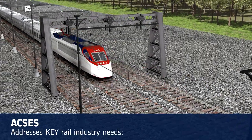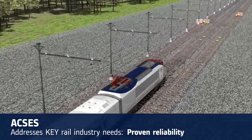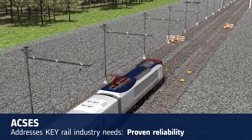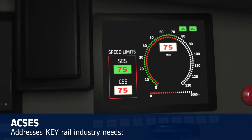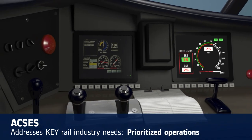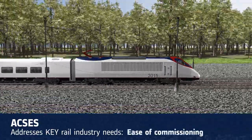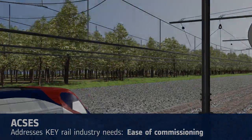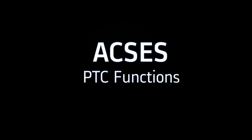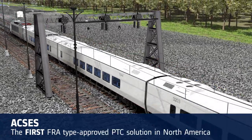ACCESS also addresses key rail industry needs, providing proven reliability — the most operational experience of any proven PTC solution. Reduced risk: ACCESS functionality is already proven. Prioritized operations: optimal system availability and throughput are well established. Ease of commissioning: extensive laboratory system tests reduce the risk of field rework. Alstom's ACCESS is the first FRA-type approved PTC solution in North America, utilized on hundreds of vehicles and track miles.